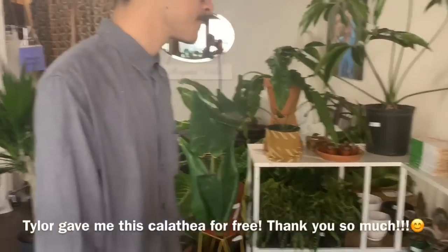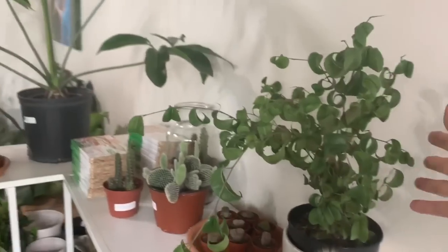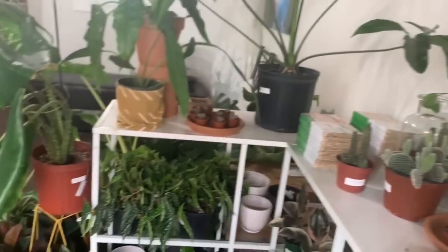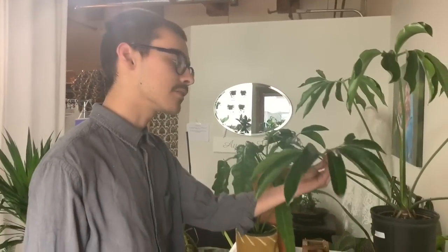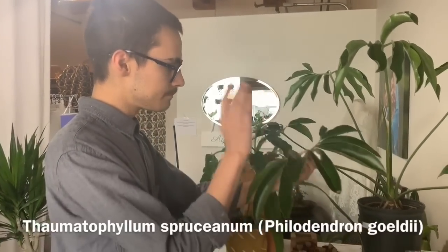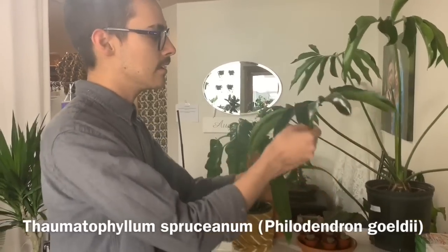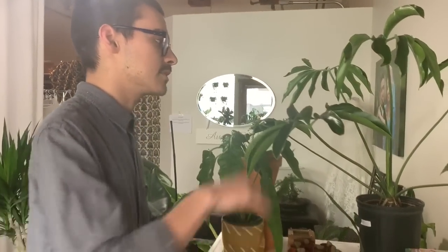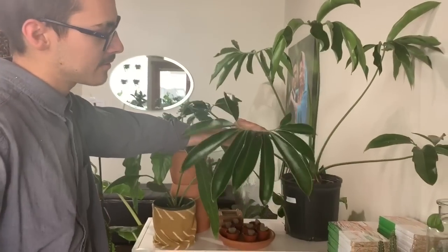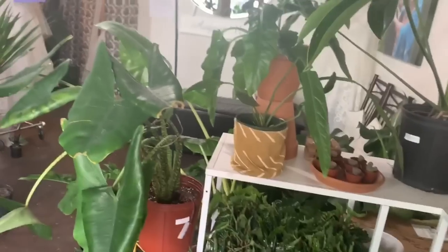This curly Ficus I just got yesterday — so cool. And this one here: a couple years ago this was known as Philodendron goldii, but it recently got reclassified into Thaumatophyllum. It now is Thaumatophyllum sprucianum — you get these finger-like leaves. I wouldn't have thought it was a philodendron. The leaves are really interesting.